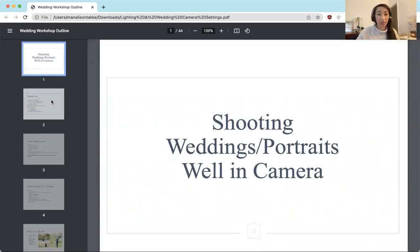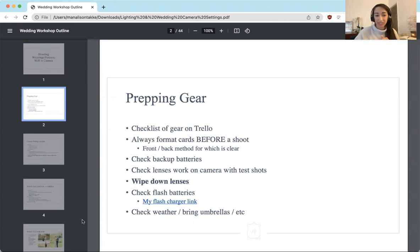That way I can really minimize the amount of time I am working behind the scenes for each client, which in turn means that you're making more per shoot or more per wedding per hour as well. If you have any questions, you can email me at manalison takeyp hotography at gmail.com or shoot me an Instagram DM at manalisontakey.